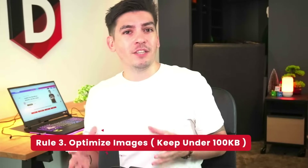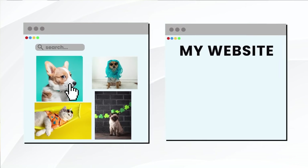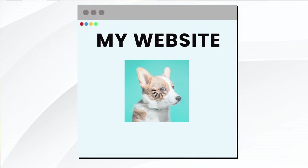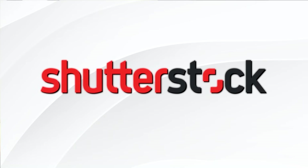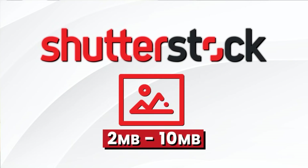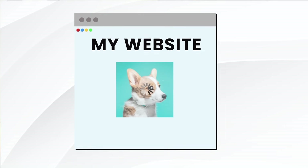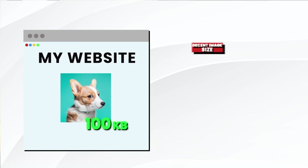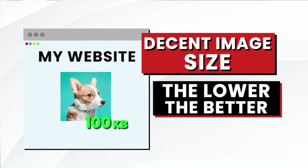Number three: optimize your images. Most users find images on the internet and immediately upload them without optimization — these images are usually quite massive. If you buy images from Shutterstock or a premium service, image sizes can range anywhere between 2 megabytes to 10 megabytes depending on quality. When you put images on your website, you want to make sure they are under 100 kilobytes. If you can get it lower, that's even better.